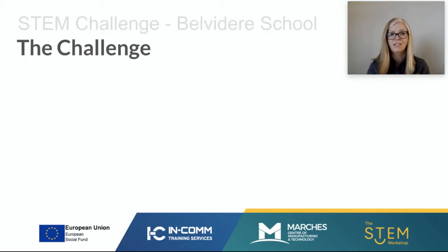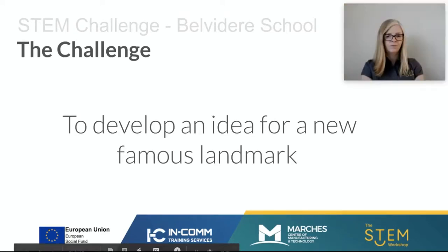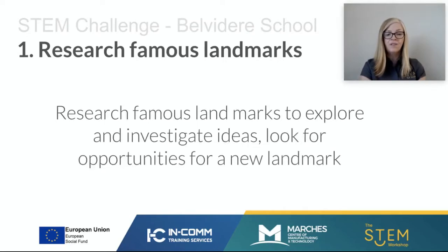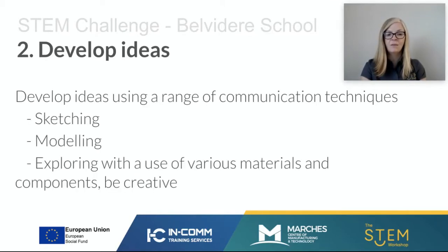Here is your challenge: we would like you to develop an idea for a new famous landmark. The first thing we'd suggest you do is research famous landmarks — research, explore, and investigate ideas to help you gather inspiration. Look for opportunities for a new landmark; maybe there's an opportunity in your local area for a new famous landmark or building of some sort.